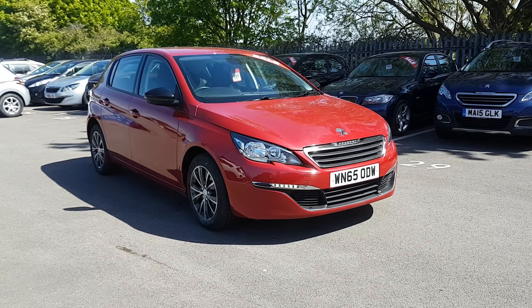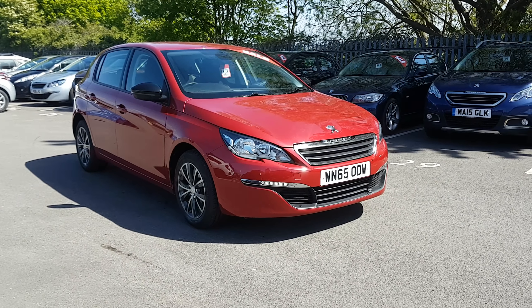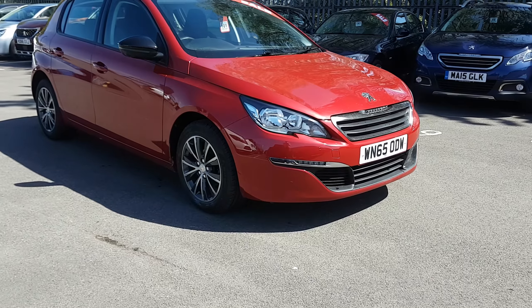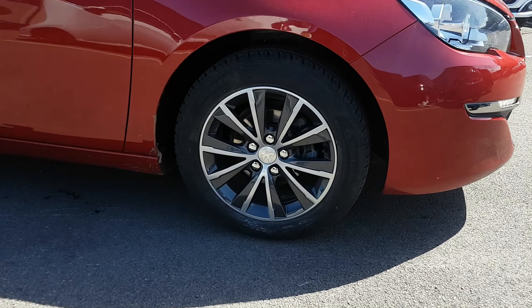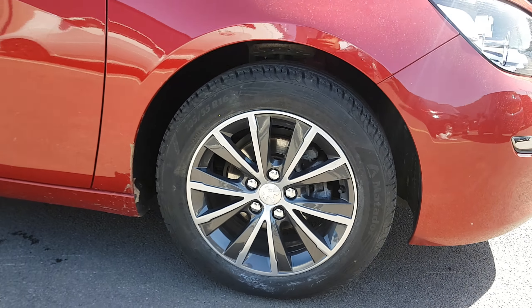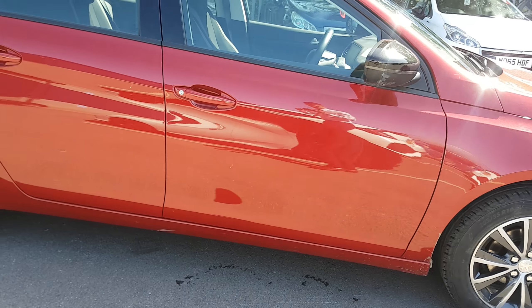Hi Anthony, it's Jacob from Howard's Peugeot Western. I just thought I'd send this quick video showing you around the 308 petrol 110 horsepower that you've inquired about — just a bit more of a descriptive look.